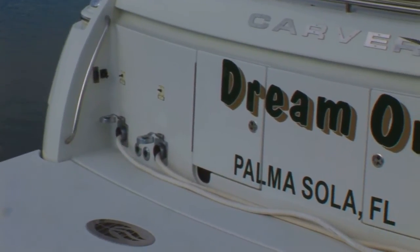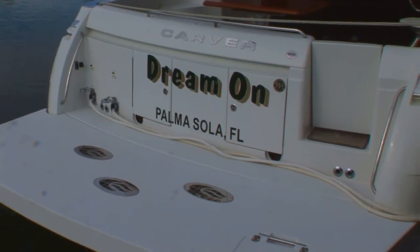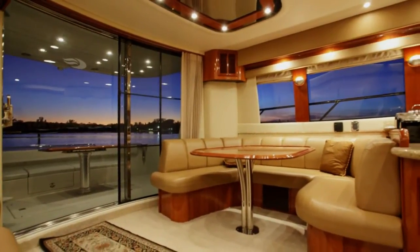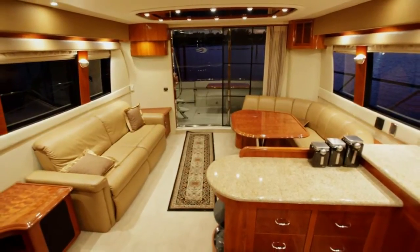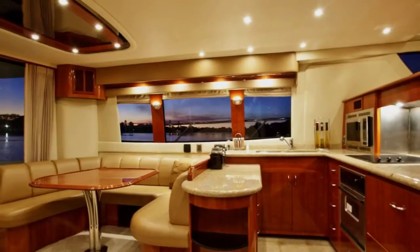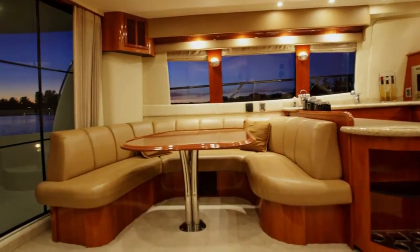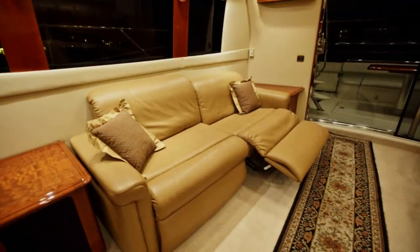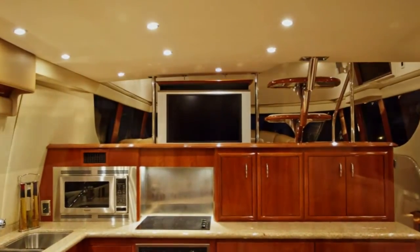On her transom, there are additional storage compartments as well as two Glendinning 50-amp retractable shore cords and other shore support connections. A large stainless steel frame glass sliding door leads into Dream On's beautiful and spacious salon. The salon's social area makes full use of the wide beam while the window styling further opens up the space. The roomy U-shaped dinette seats six for dinner, or makes a relaxed conversation area in combination with the salon's amply sized ultra-leather sofa with built-in recliner. Included is a first-rate entertainment system with retractable 30-inch plasma TV.